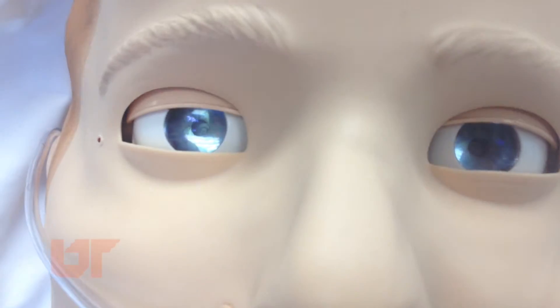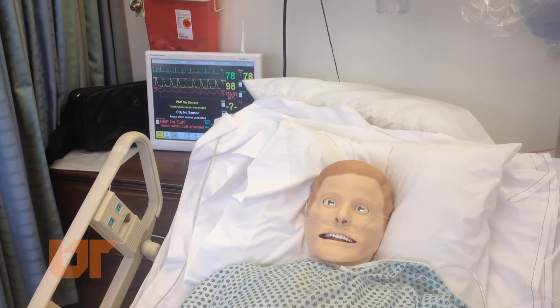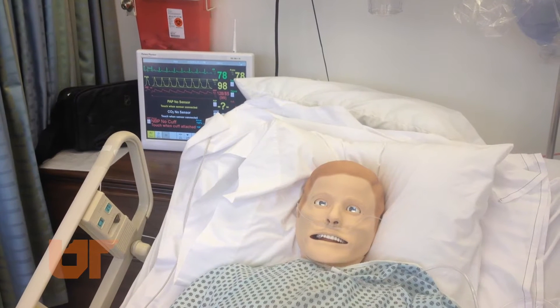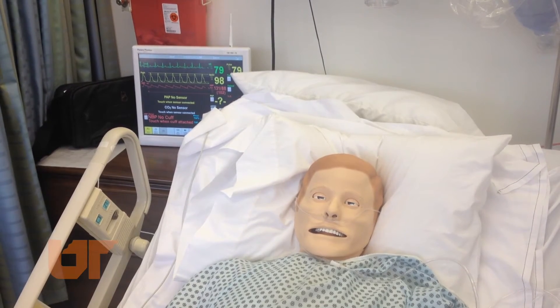Sometimes with simulations it's more beneficial to use a mannequin if we're doing more procedural-based simulations. Other times, if a communication-based scenario is more appropriate for the students, then we will either have a volunteer or hire an actor to play the parts of the patients.